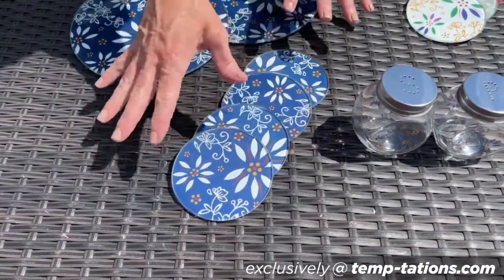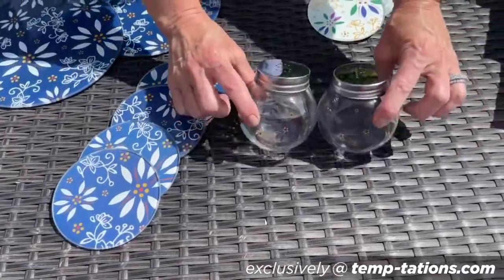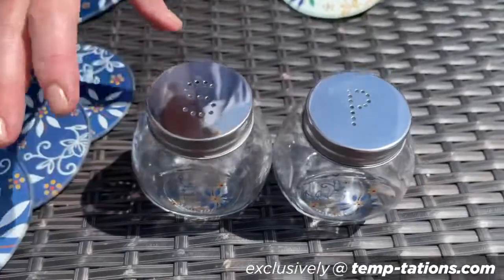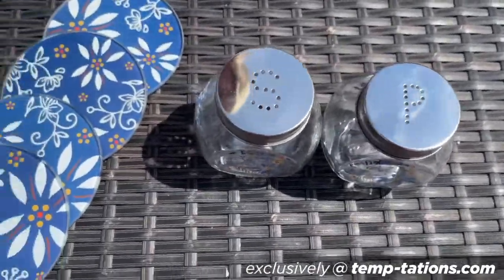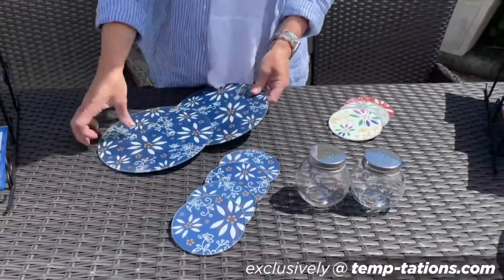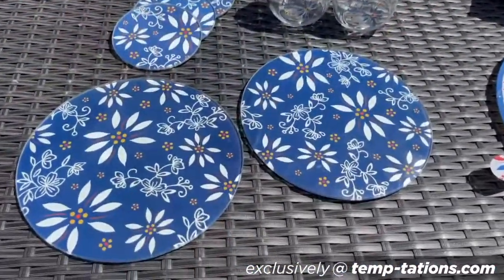Everything coordinated — tuck those around the house. And look how sweet our glass salt and pepper shakers are, with the S and the P and that beautiful stainless steel on the top. So you're getting all of these pieces — four, five, six, seven, eight pieces — that make truly the best set around the kitchen and around the house.